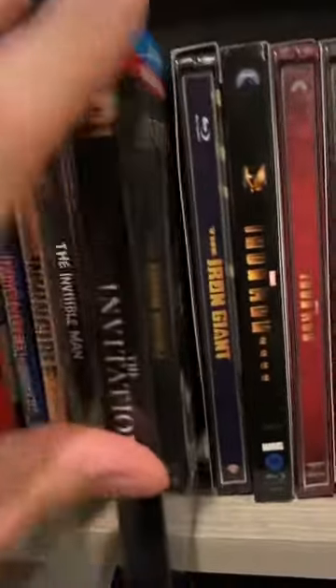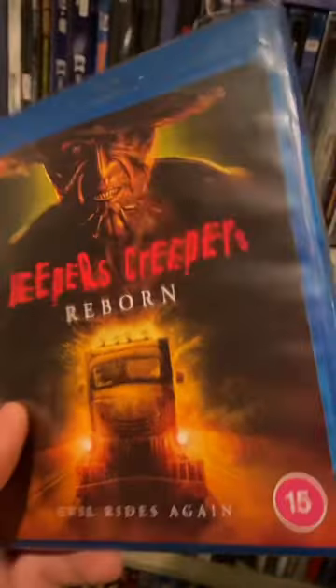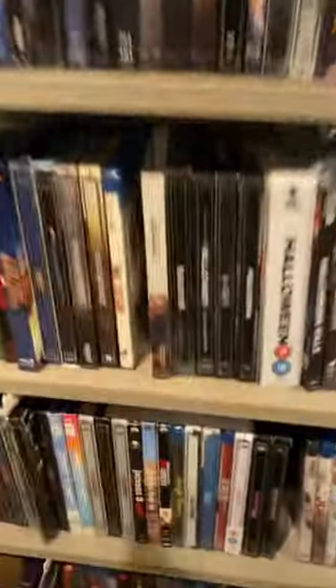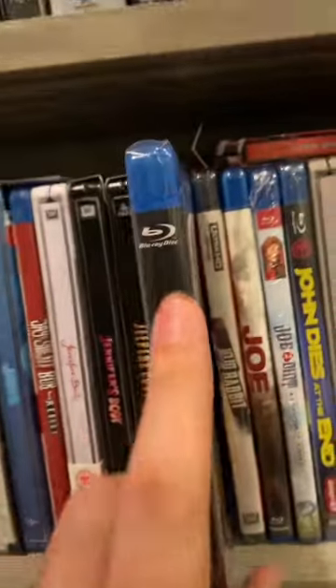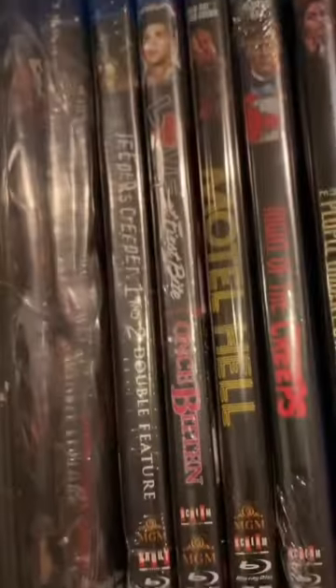I'm going to watch this with the missus. It's going next to a couple other horror classics. Out now from 101 Films, we have Jeepers Creepers Reborn. I haven't seen any of the franchise yet — it's been on my watch list for the longest time, and now I own the most recent version. Very happy. Just in case you were questioning, there's Jeepers Creepers 1 and 2 in my Scream Factory section.